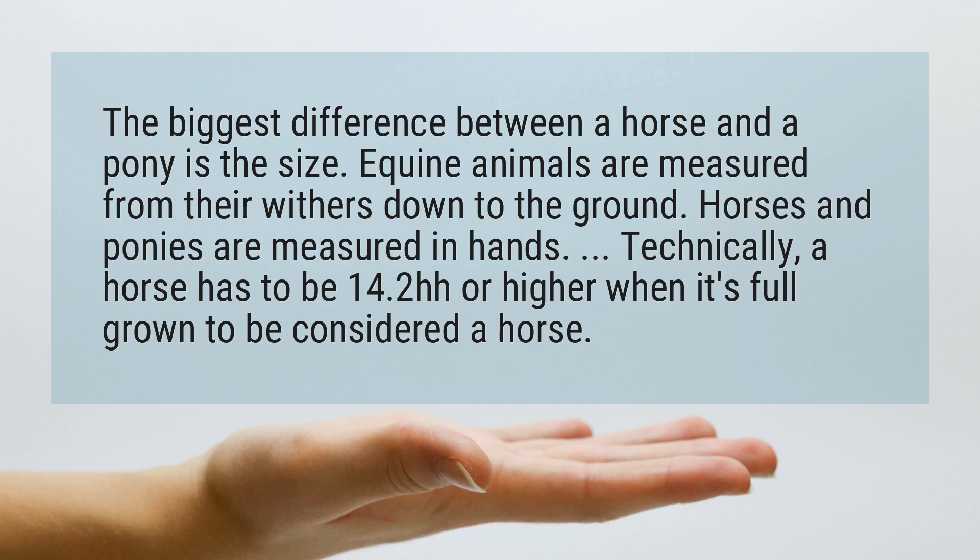Technically, a horse has to be 14.2 hh or higher when it's full grown to be considered a horse.